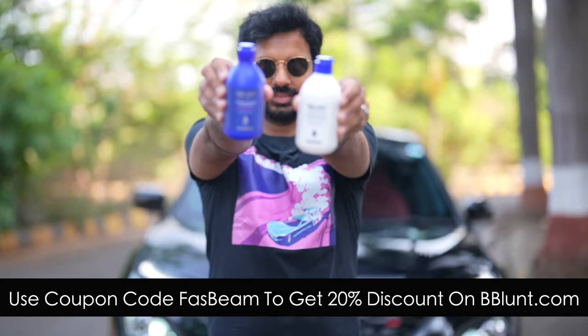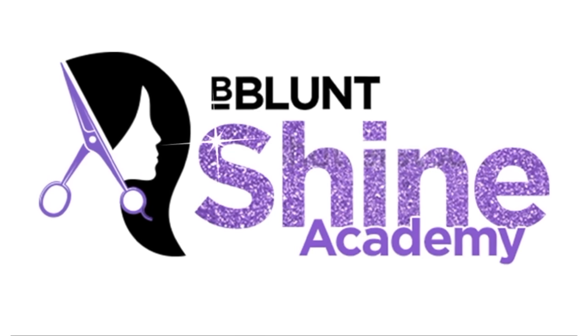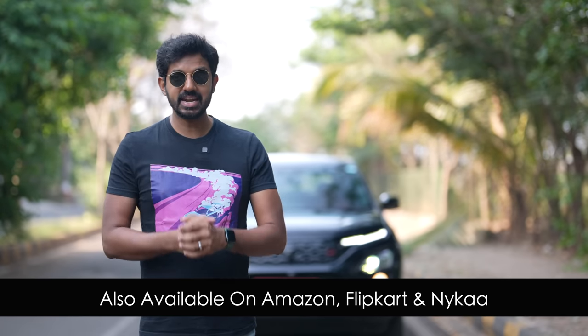You can get a 20% discount by using coupon code FASBEAM to buy on beeblunt.com. Whenever you purchase from Bee Blunt's website, they will link your order to a woman they empower through Bee Blunt Shine Academy with Samba Foundation. They are on a mission to empower 10,000 women across the nation. These products are also available on Amazon, Flipkart and Nykaa.